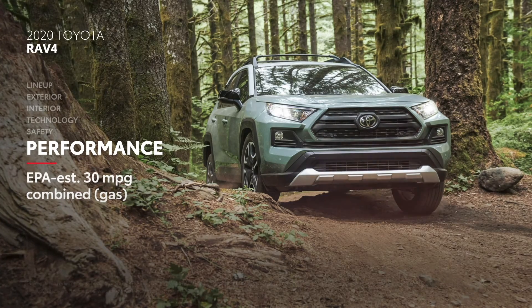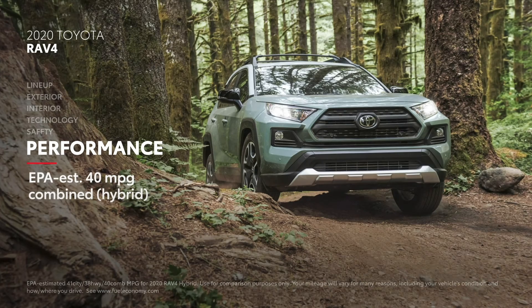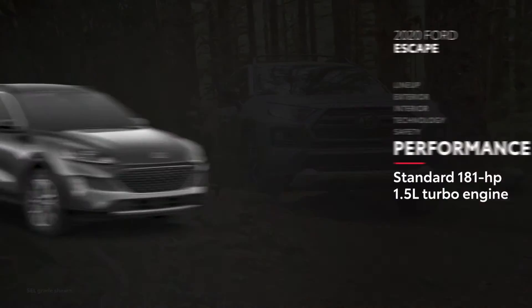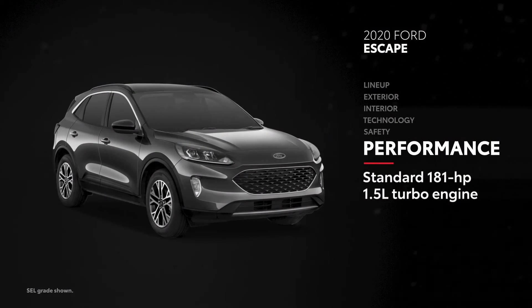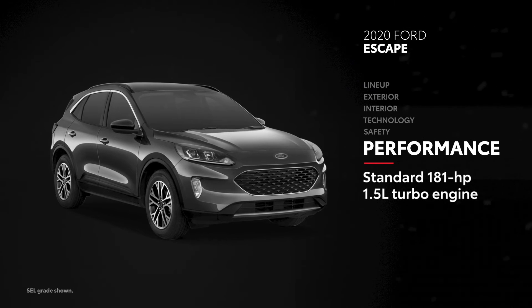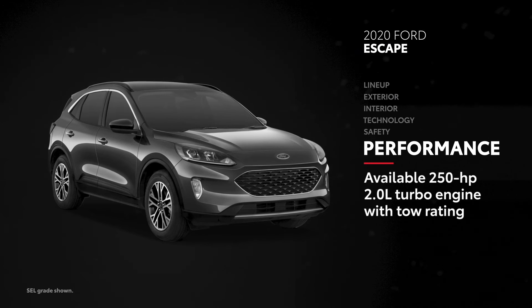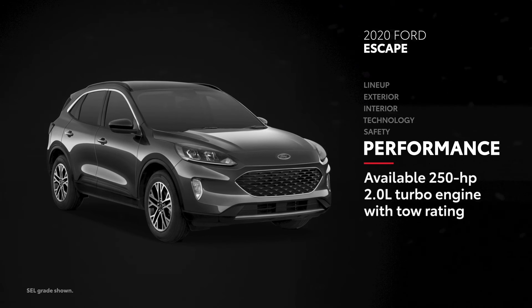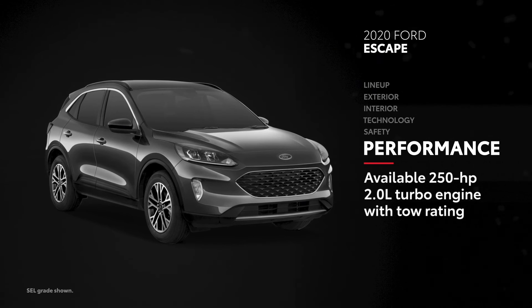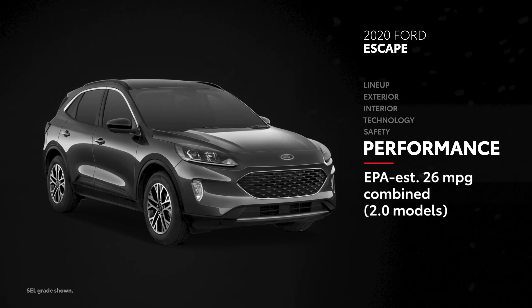And speaking of efficiency, RAV4 hybrid grades are EPA-estimated at 40 miles per gallon combined. Escape's off-road capability can't come close, plus its default engine makes 181 horsepower and isn't rated to tow. Select models, however, do top out at 250 horsepower and can go toe-to-toe with RAV4's max towing capacity, but then it can't match RAV4's EPA-estimated 30 miles per gallon combined fuel economy.